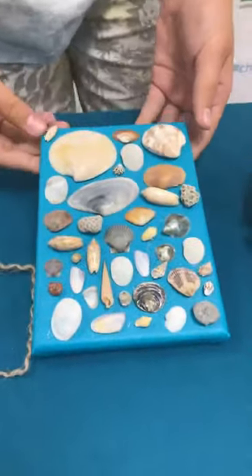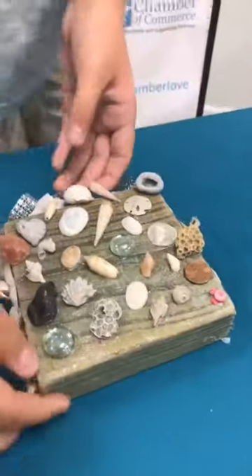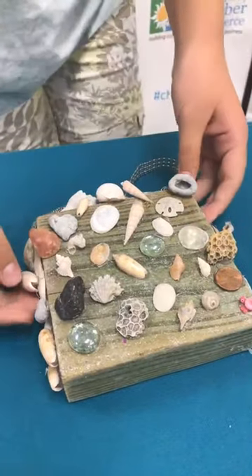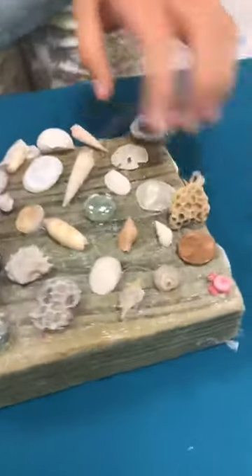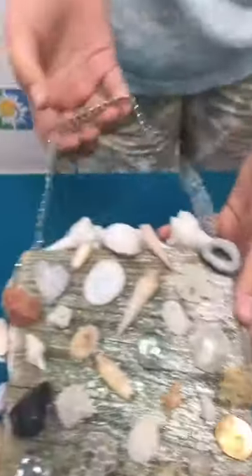This is a canvas that I filled with all the shells. This is a piece of wood that I found on Sunset Beach, and I filled with all the shells from the different beaches. I also put glass ornaments and all that on here. And also there's a lace.